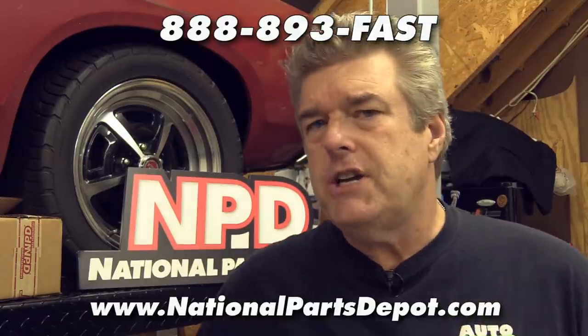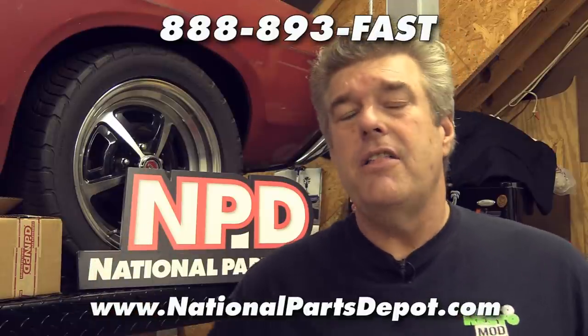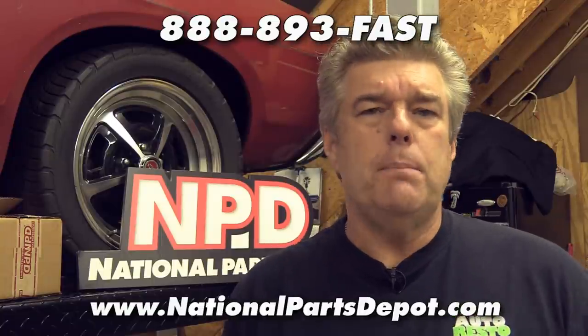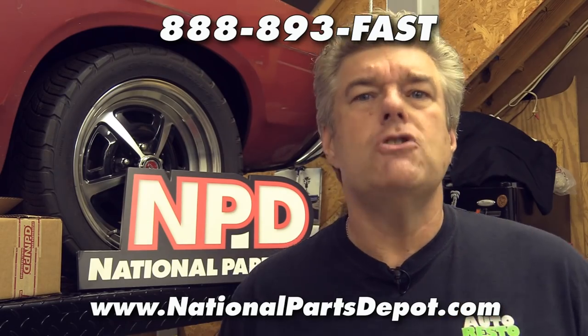You can also go to their website and check out the parts listed there. If it's in stock, they'll show it so you'll know what you're getting and when you're going to be able to get it. National Parts Depot is a great place to work with — we've worked with them for years, and we'd like for you to check them out and try them.